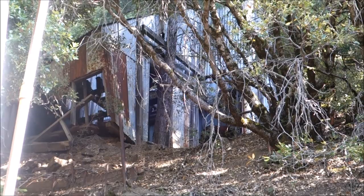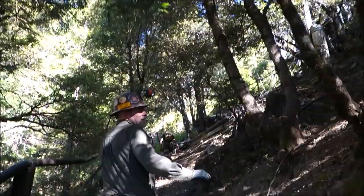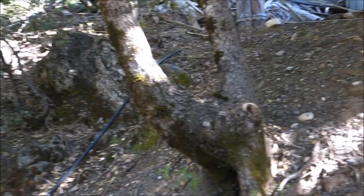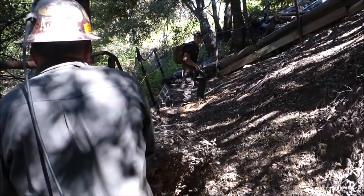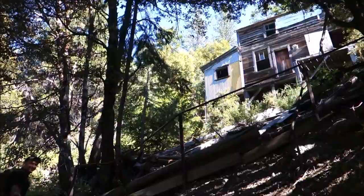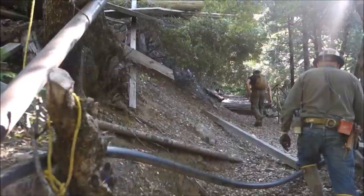Oh, absolutely — you want a grand tour? I didn't expect this one, but you're going to get it. There's a closer look at that building. If you climb up the hill over there, you can actually get a look in there. It's bigger than I was expecting. That was actually still used as a mine office up into the 1980s.